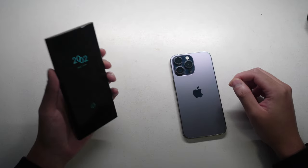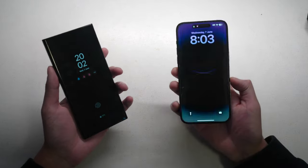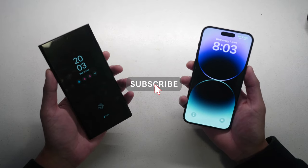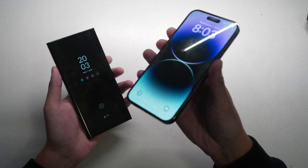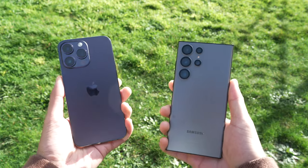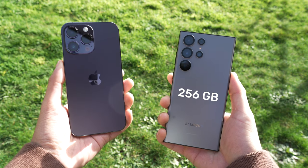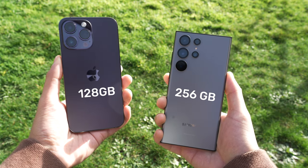Hey guys, so here I have the Samsung S23 Ultra and the iPhone 14 Pro Max — both flagship models from Samsung and Apple. I have the base model from both companies and they're very similarly priced, but the default S23 Ultra base model has 256GB of storage compared to the 128GB from the iPhone.